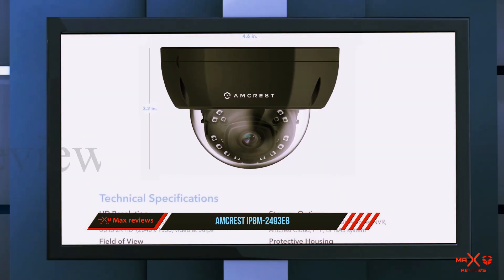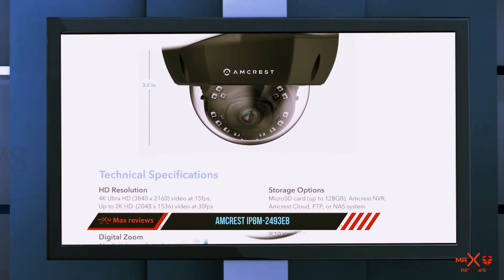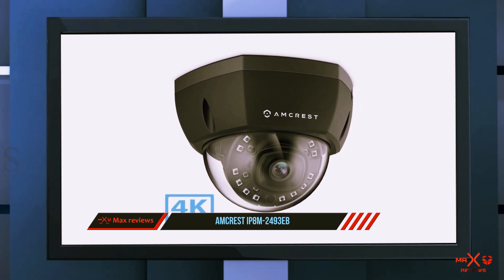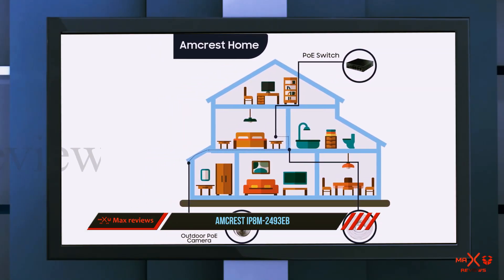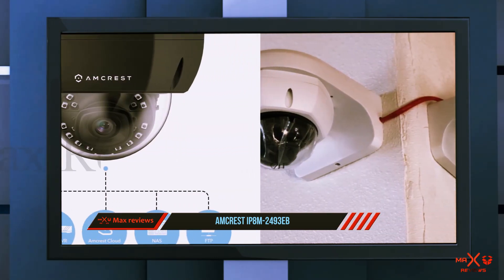The Amcrest Ultra 4K dome camera is only one of Amcrest's 4K video models, all of which give you super high quality video resolution. If you love 4K video, regular HD will just look sad by comparison. Plus, Amcrest is ONVIF compliant, which means you can use several different third-party apps like Blue Iris and make the camera work with other ONVIF compliant devices.